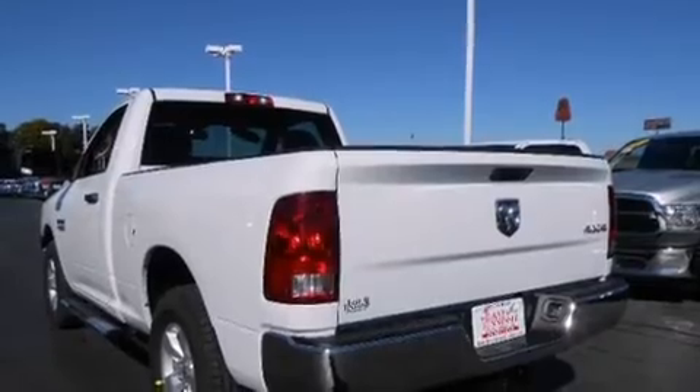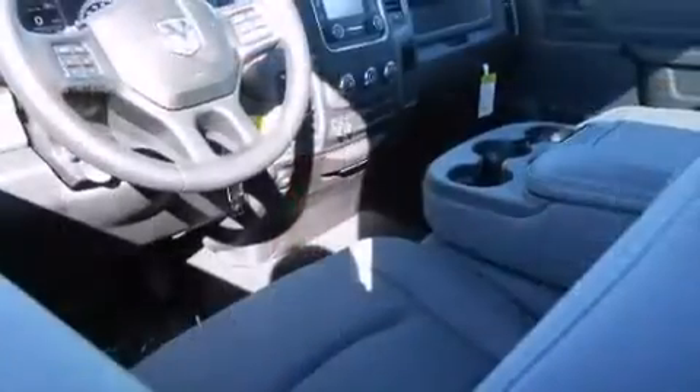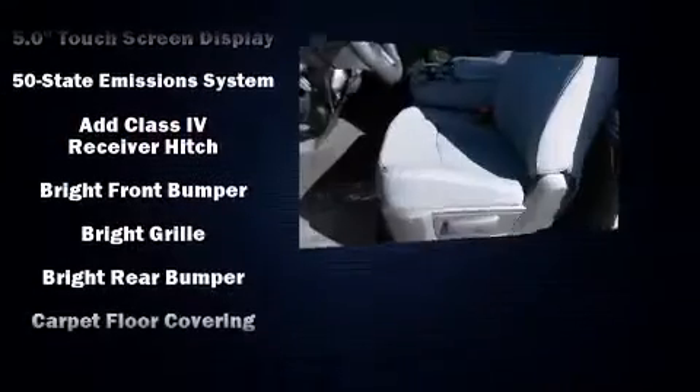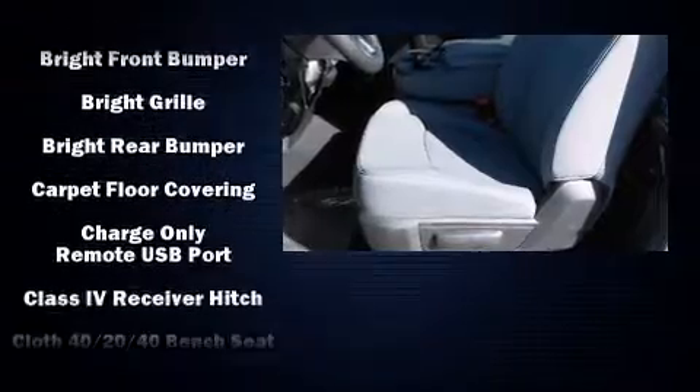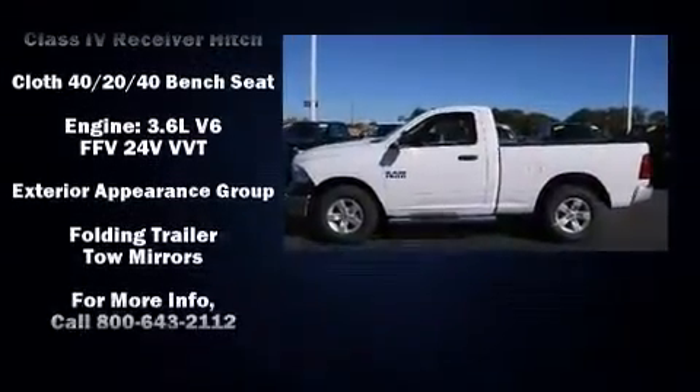It distinguishes itself from the competition with features such as a tachometer, a rear step bumper, a bed liner, and much more. Audio features include an AM-FM radio and six speakers enhancing the audio experience throughout the interior.